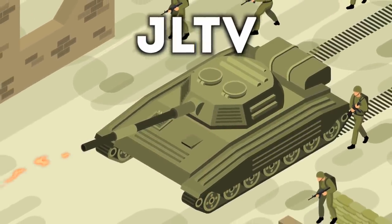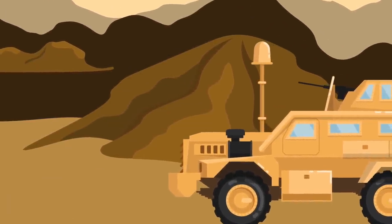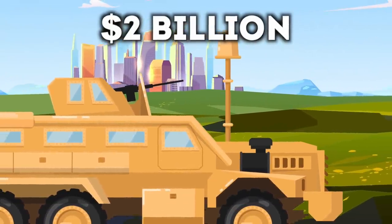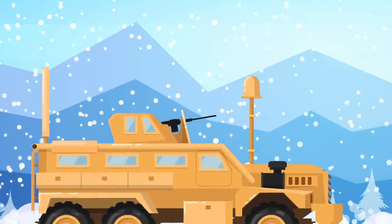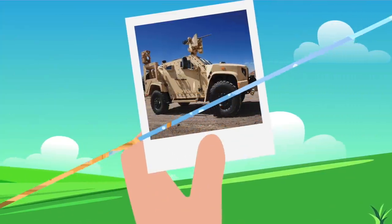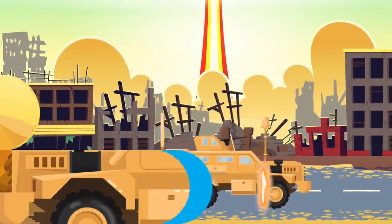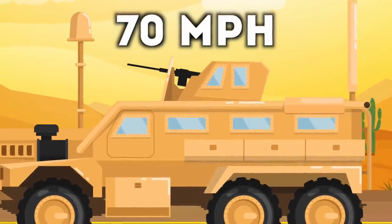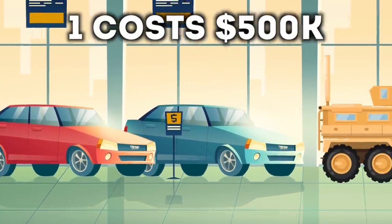Next up is the JLTV — Joint Light Tactical Vehicle. This is the most powerful and tough car you will ever see. The program has cost around two billion dollars, and this vehicle is stronger, faster, and lighter than a Humvee. The trucks weigh around 14,000 pounds each, they can go on snow thanks to the chains on their tires, and they're blast and bulletproof. It goes at a top speed of 70 miles an hour, and it can be used as a utility vehicle, a shelter, or an ambulance. Just one of these costs half a million dollars.